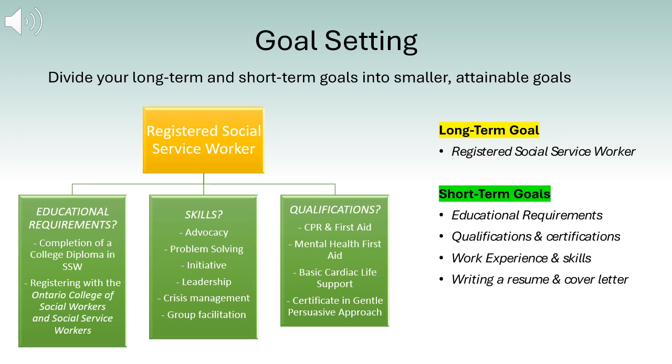For example, outline all the educational requirements needed to become a registered social service worker — this could be completing your SSW diploma and registering with the Ontario College of Social Workers and Social Service Workers. Consider what skills will be necessary in the role, such as crisis management, advocacy, and group facilitation, and look for volunteer opportunities or part-time jobs related to these skills. Additionally, certifications like CPR and first aid, mental health first aid, and basic cardiac life support will make you more qualified. By breaking down your long-term goals into smaller, attainable goals, you will better visualize a realistic timeline.